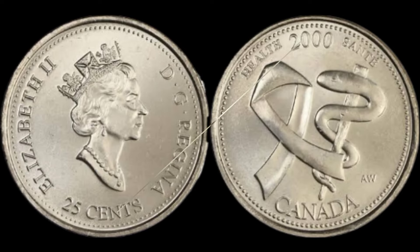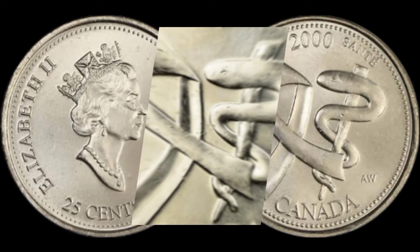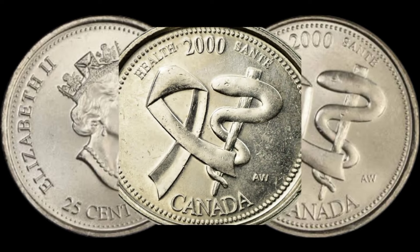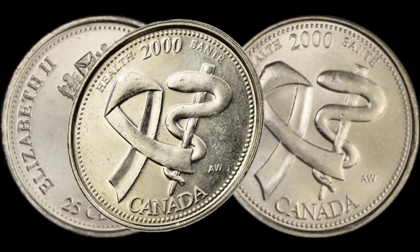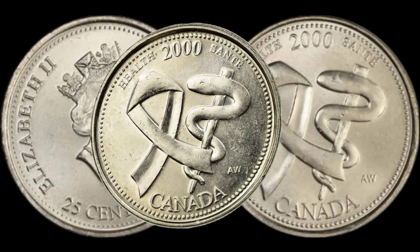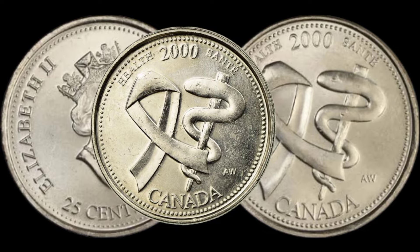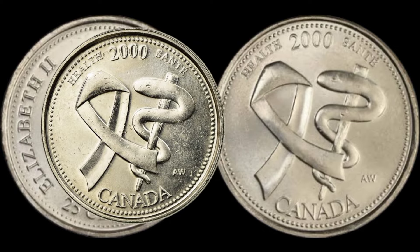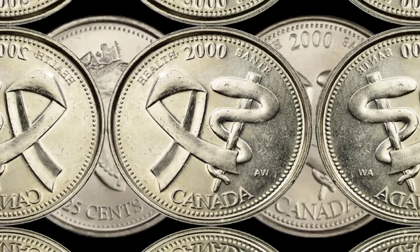I reached out to some coin experts to get their insights on this particular coin. Stay tuned to hear what they have to say about its rarity, demand, and potential future value. I'll share some tips on how to preserve and authenticate your coins to maximize their value. This coin's value in market is $550,000.